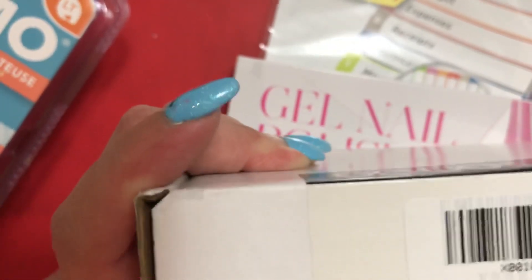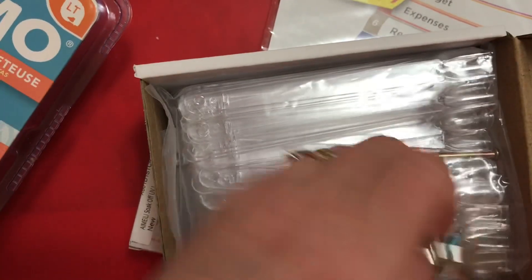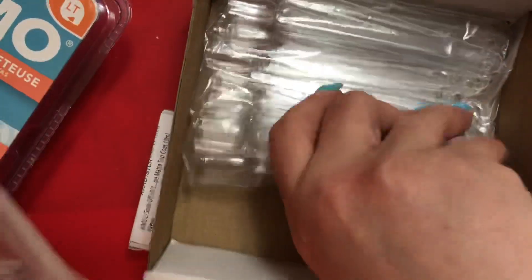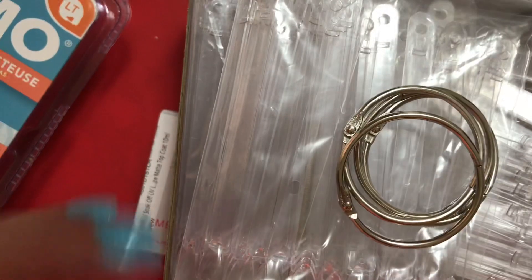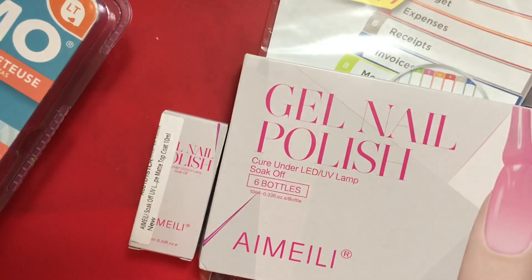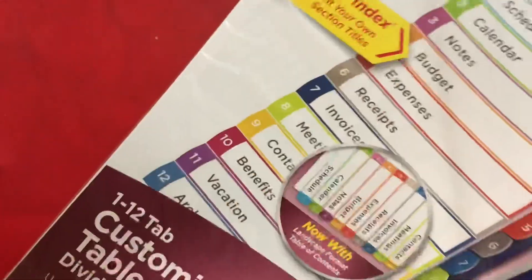I got 200 swatch sticks — they were $16.99, but on AliExpress they've gone up to like four-something for 50, so not really a great deal anymore. I also got some dividers for my little binder, nothing too exciting.